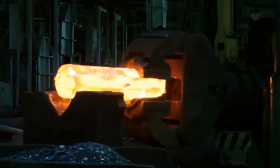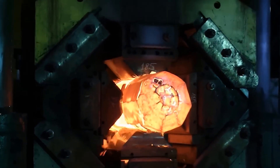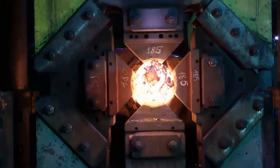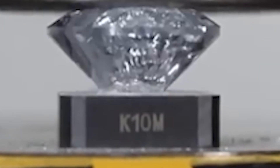Imagine something even more specialized — compact, high-speed hydraulic presses used in industrial labs. They're not large, but the pressure they apply reaches 50,000 PSI or more, enough to simulate deep earth conditions or crush diamonds. And yes, I said diamonds.